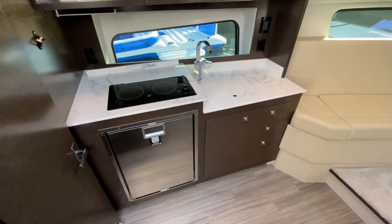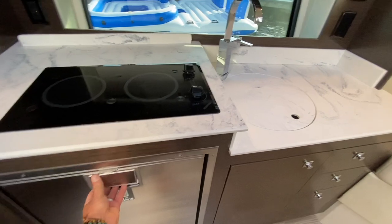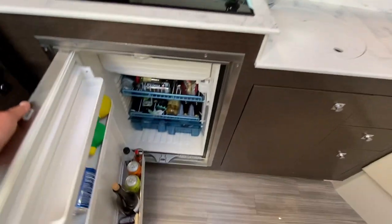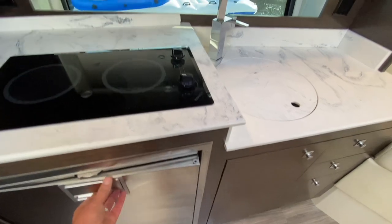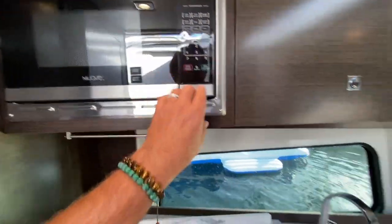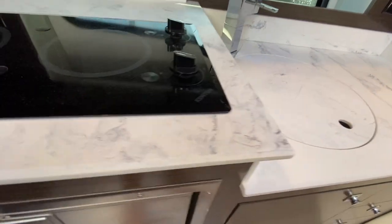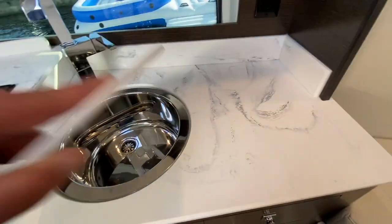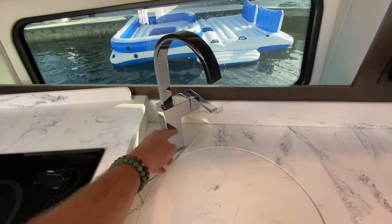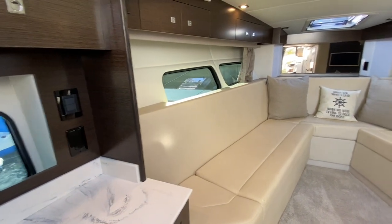Looking down below and looking forward, we have our galley off to the port side. The galley is packed with a very large refrigerator with shelving and a small freezer capacity. We also have the Kenyon two-burner electric stovetop, the microwave oven, and just look at the quality of craftsmanship — the woodwork is absolutely beautiful. I love these countertops with a blue inlay grain, and the stainless steel sink with really high-end fixtures. Everywhere you go you feel like you're part of that ocean experience.